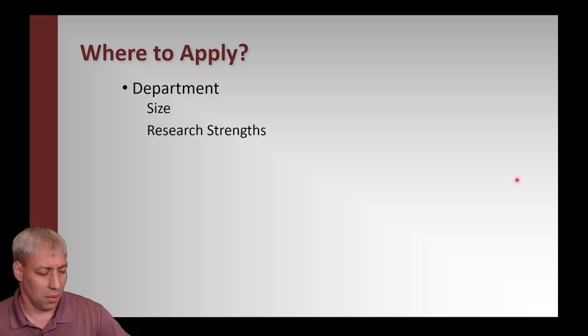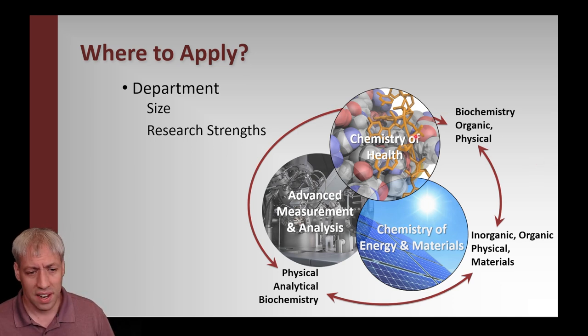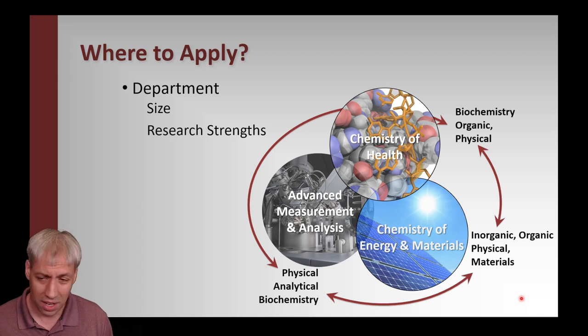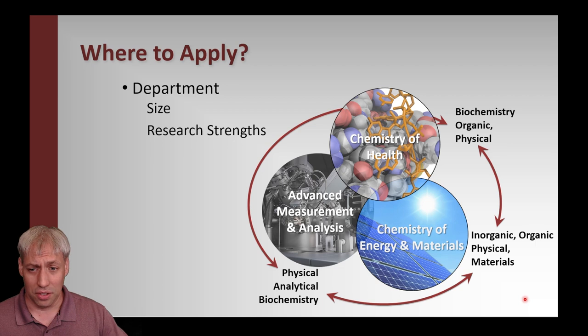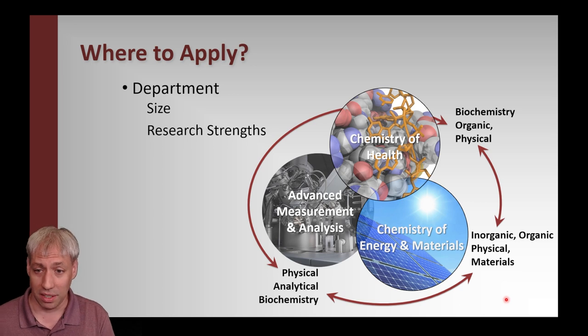Another thing to think about is research strengths. Departments aren't good at everything — they tend to lean toward particular areas. At FSU, we've defined these as chemistry of health, chemistry of energy and materials, and advanced measurement and analysis. FSU is really strong at photochemistry, natural product synthesis, mass spec, and magnetism-based research through our interactions with the National High Magnetic Field Laboratory. Every university's chemistry program will have strengths and weaknesses, which typically shows through how many faculty lean toward one flavor or another.